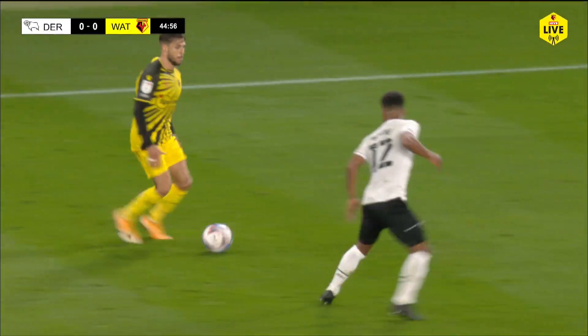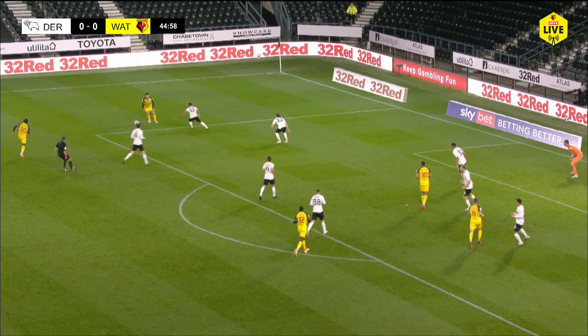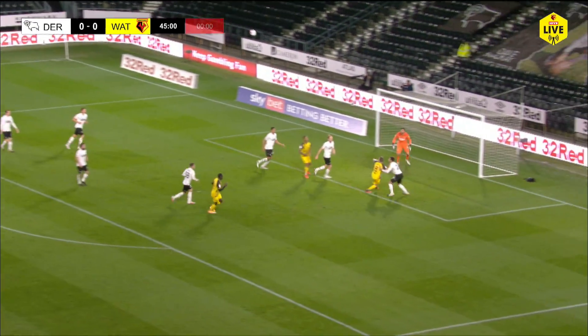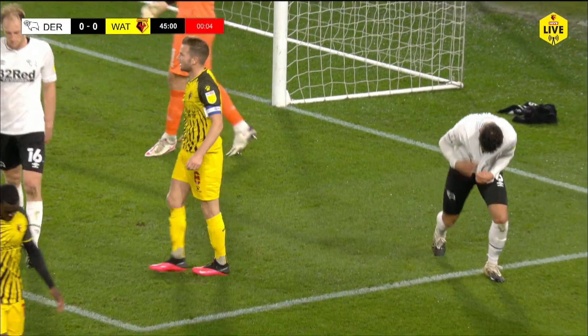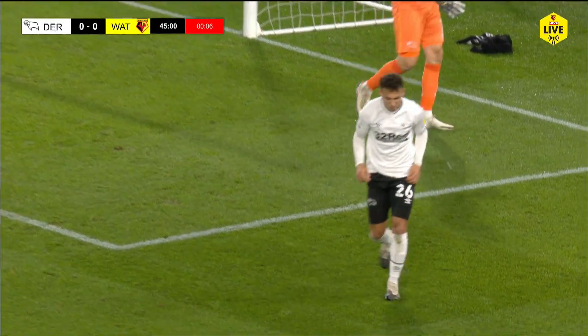Femenir is already well forward, running at Byrne, still going Femenir. He checks on the edge of the box and then curls it towards the far post. Cleverley is nearest to it, and that was blocked off by Buchanan — both of them holding each other's shirts.